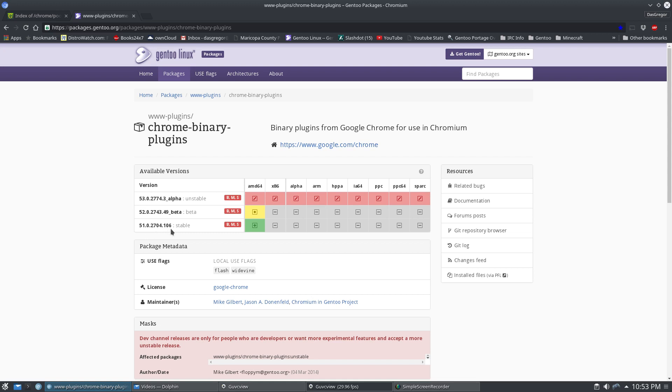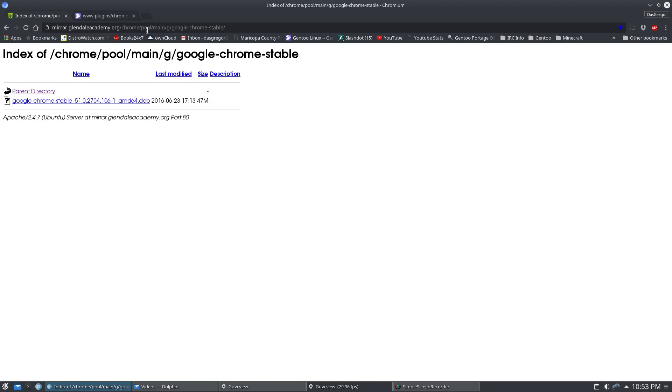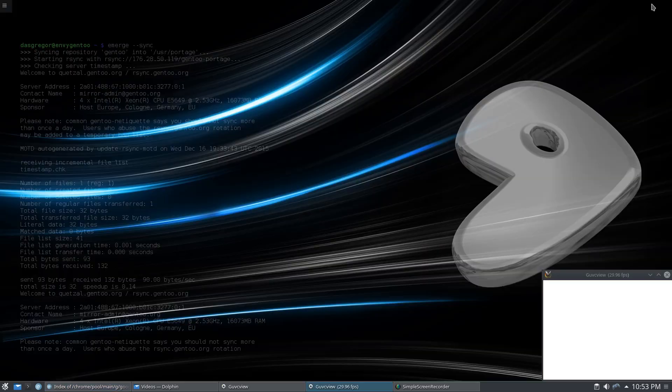Now, normally it's not a big deal. You just go somewhere like here, into Chrome Pool, Main G, Google Chrome Stable, and you can find the Google plugin. However, nowhere — anywhere I searched — could I find version 103. It was like almost everybody in the world had done a great job of going, 'oh, new version, boom, up with the old, in with the new.' There's no archive anywhere for you.